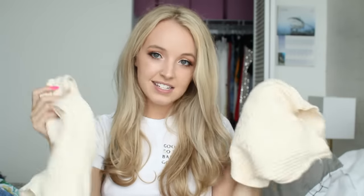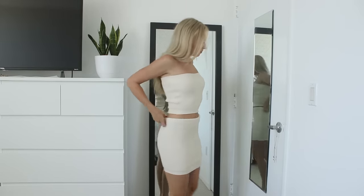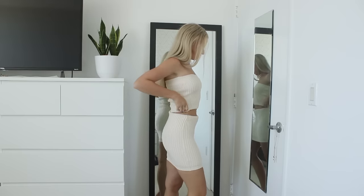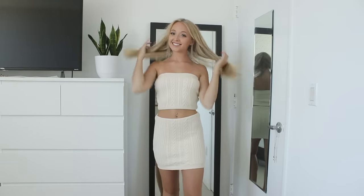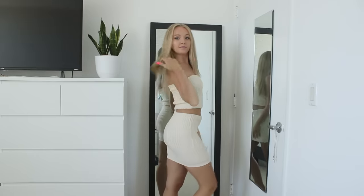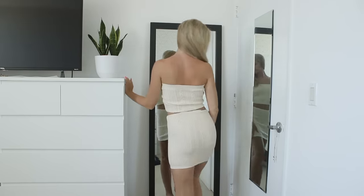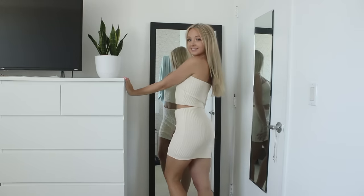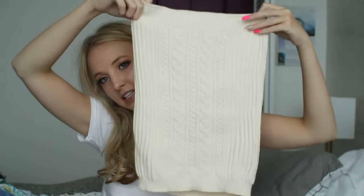I got a two-piece set — it's a sweater material two-piece set. This is the top, it's just a little tube top, super cute. I would wear this with jeans all the time also. It's a cream color and it's cable knit, super nice quality — really thick and plush, very good quality for Shein. I'm excited to wear it. And then the skirt looks like this. I feel like one of the pieces needs to be a little shorter because I like when there's a little gap of stomach showing in a two-piece set.